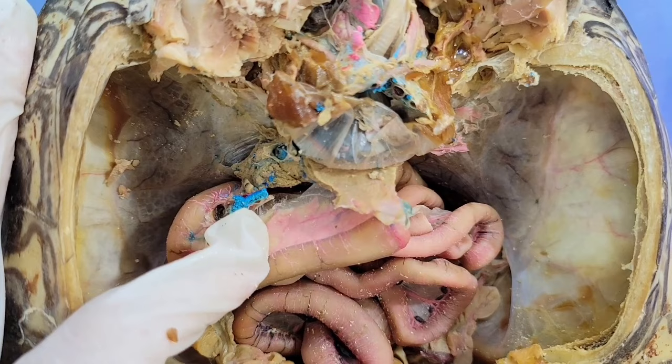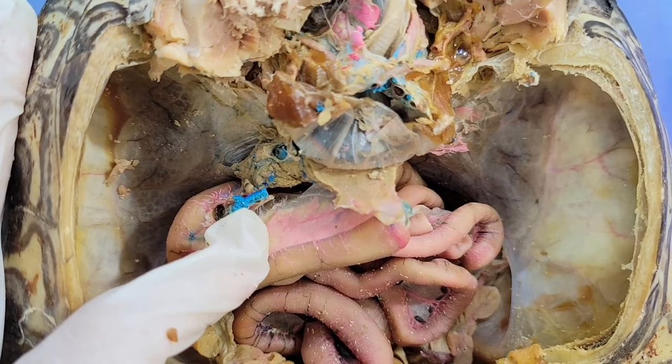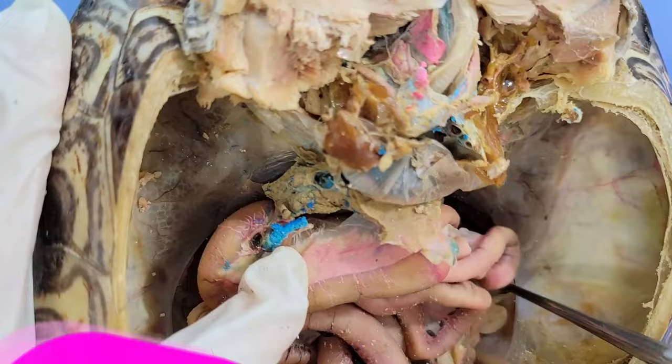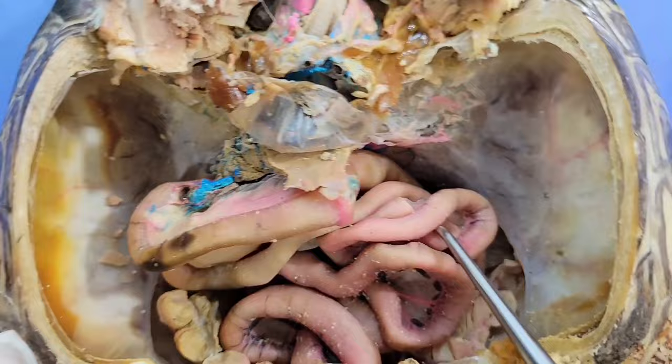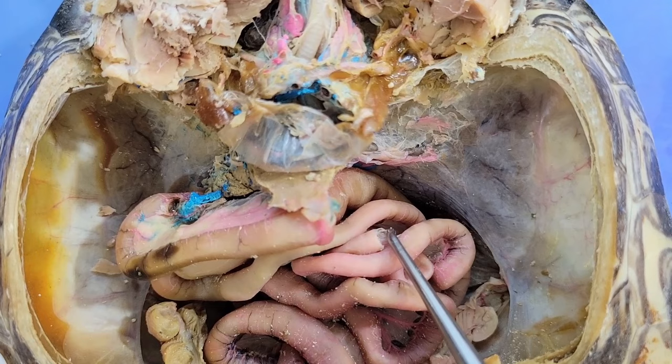Now, going back to the respiratory system, let's find the lungs. These are the lungs on either side, and as you can see, they're inflated. In turtles, the lungs are thin and attached to the carapace.